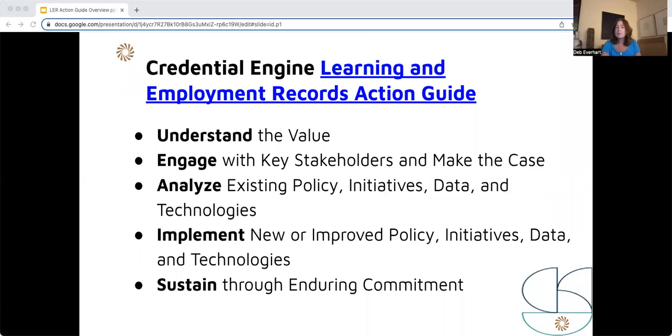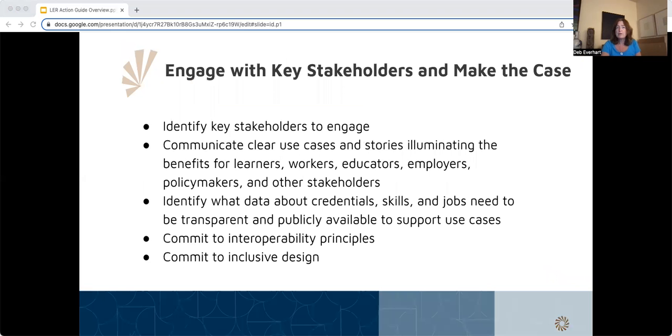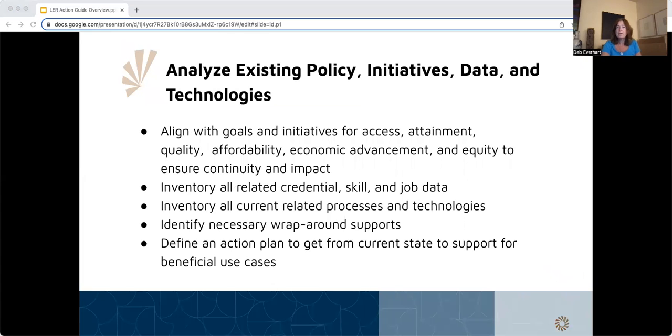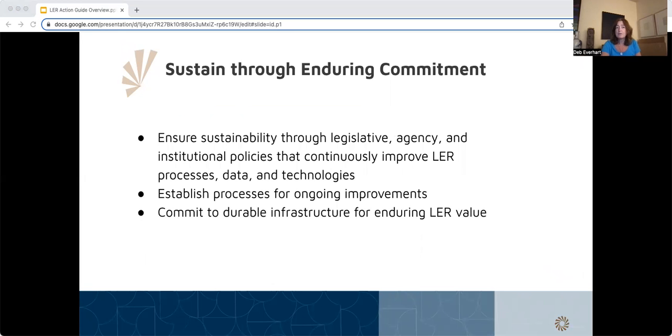These are the phases that provide the framework for our new LER Action Guide. Like the successful and widely used roadmap for transparency, it's based on a tried-and-true journey structure where the essential phases are: understand, engage, analyze, implement, and sustain. In the following slides, you'll see the action steps in each phase. Understand the value and the ability to engage with key stakeholders and make the case. Analyze existing policy initiatives, data, and technologies. Implement new-and-improved policy initiatives, data, and technologies. Sustain through enduring commitment.